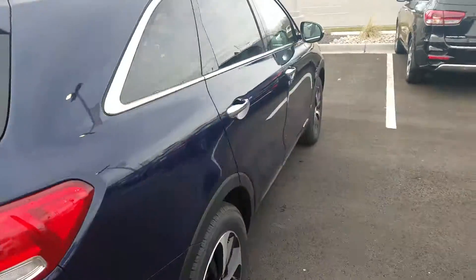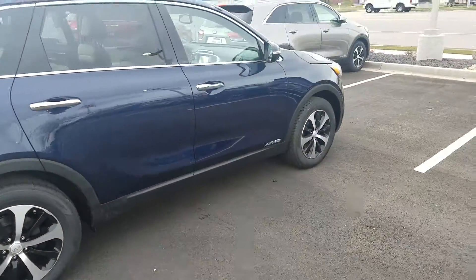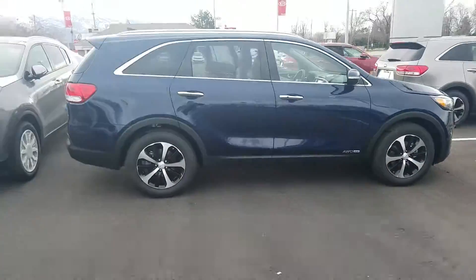Give you an all-around look. Again, my name's Kyle over at YoungKia. Give me a call at 801-444-227.